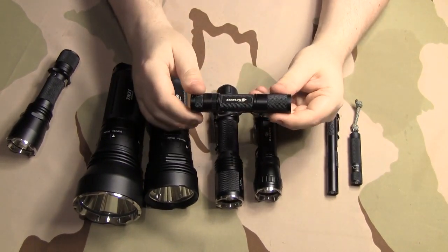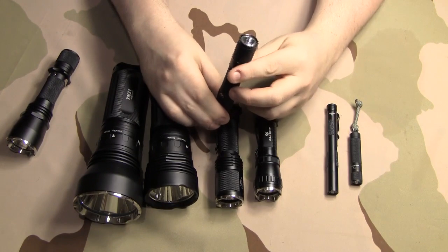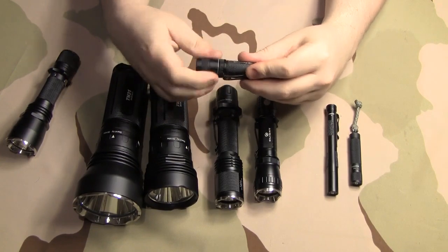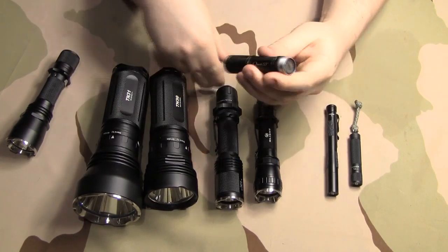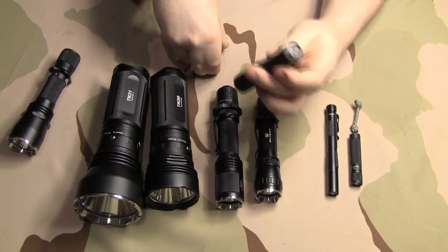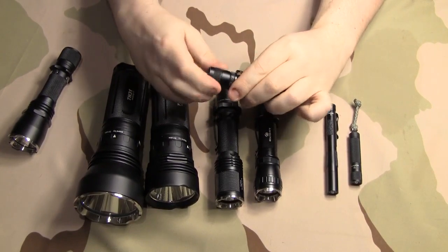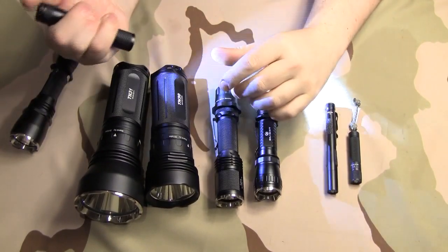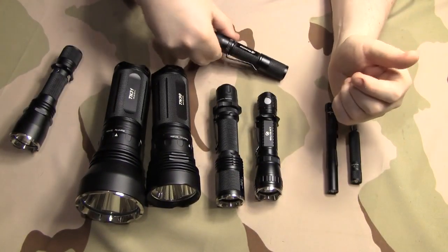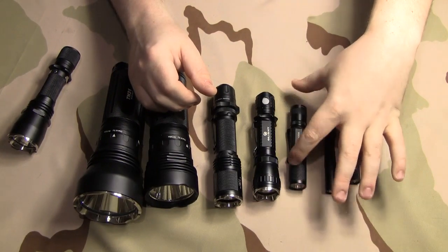I don't use this light a whole lot anymore — this is the 4Sevens Quark 123 Squared. I did use it for a long period of time. The main reason I stopped is that while it takes two CR123s, you cannot use 18650s in this light. I switched over to using 18650s in everything that I own, and these CR123 batteries are pricey, so I would rather use 18650s in my lights.